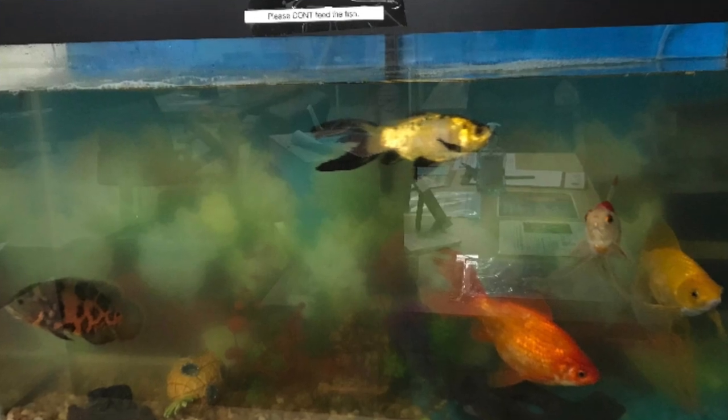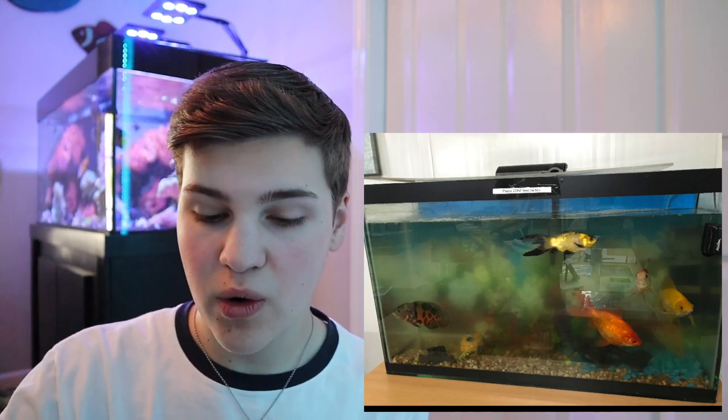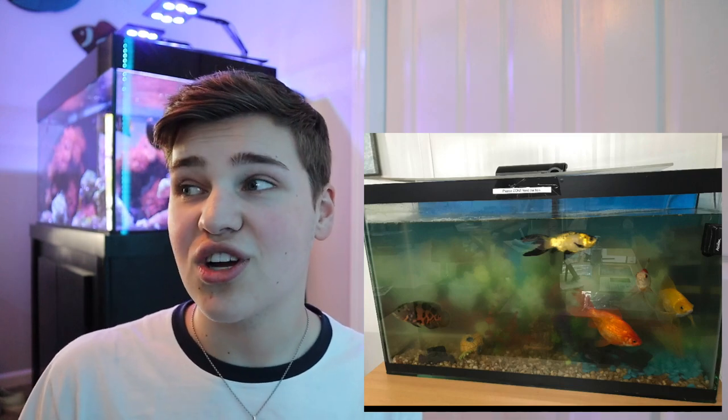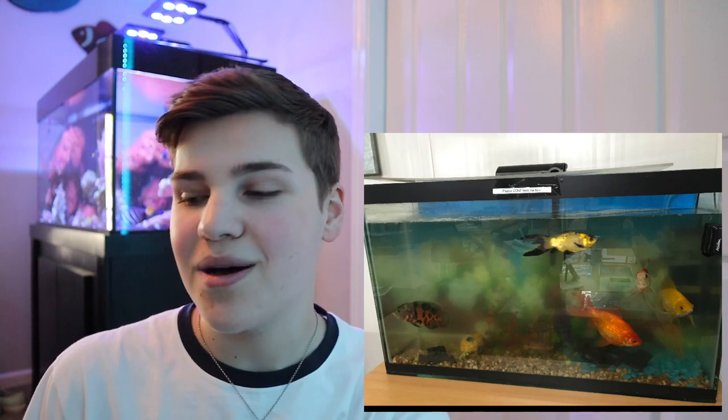Next up looks like a classroom aquarium based on the 'please don't feed the fish' sign. It's a really nasty, dirty aquarium with goldfish, but there's also an oscar in there. Oscars get really big really fast when fed properly. Pairing them with goldfish is really rare, and in those circumstances there should at least be an adequately sized, clean tank involved — this one meets none of those requirements.